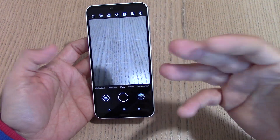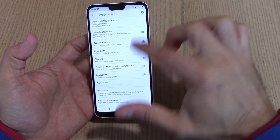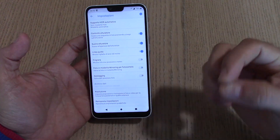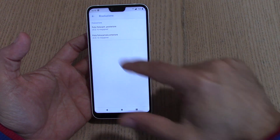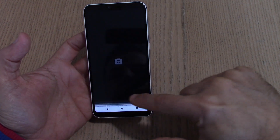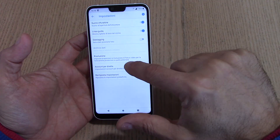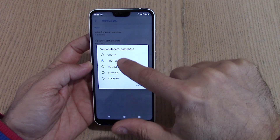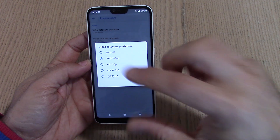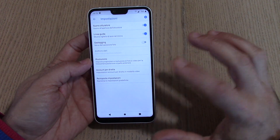La fotocamera stock è molto interessante a livello di qualità e impostazioni: ha tutte le funzionalità attese, inclusa una modalità HDR automatica, riprendendo quello che è la Google Camera stock. Le risoluzioni sono impostabili a 16 megapixel per entrambi i sensori. Nella modalità video le risoluzioni arrivano fino al 4K per la fotocamera posteriore.